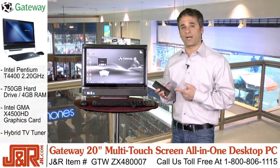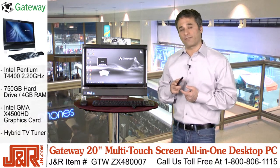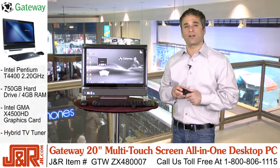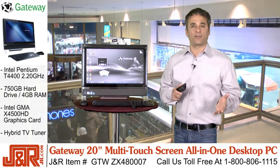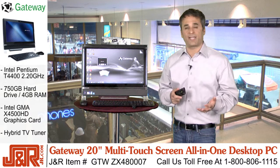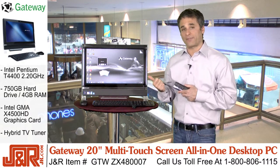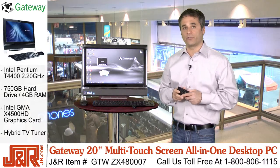If you want to get one for yourself, it's the Gateway One PC, and you can get it from J&R Music and Computer World by calling 800-806-1115 or go online to jr.com. We really hope that this video has been helpful and maybe you learned something today. If you've got some comments, questions, or concerns, or want to learn more about this PC, leave your comments on YouTube so we know what you think.